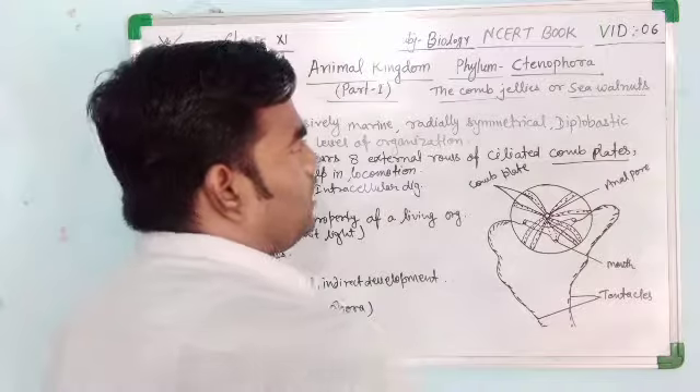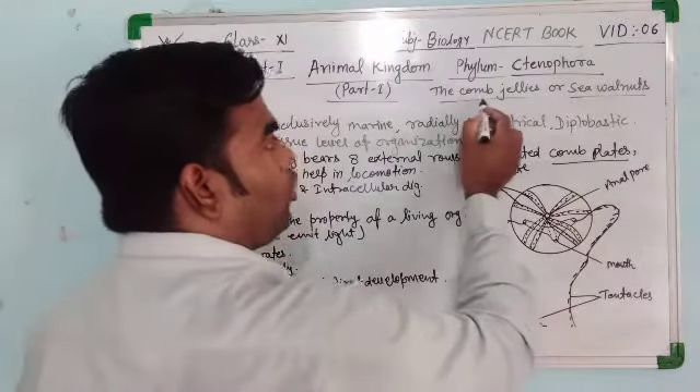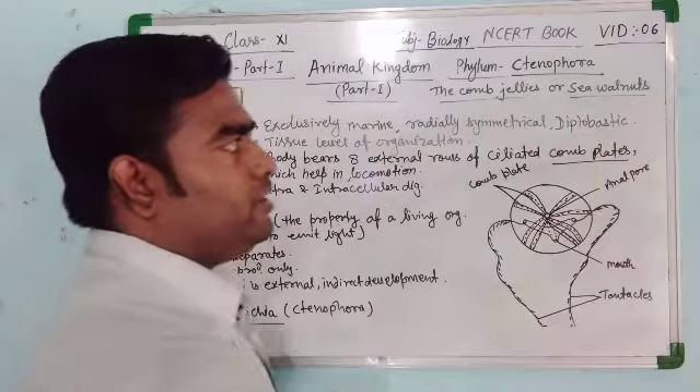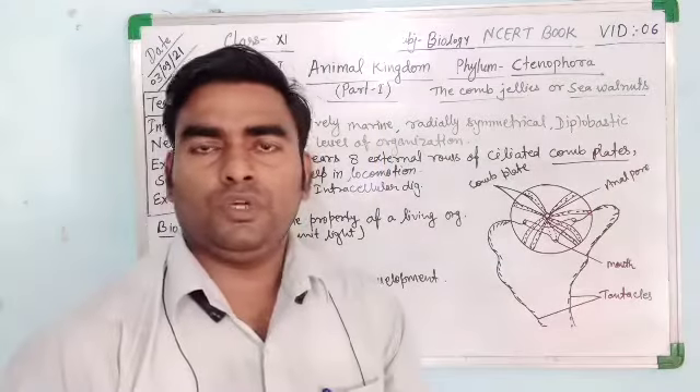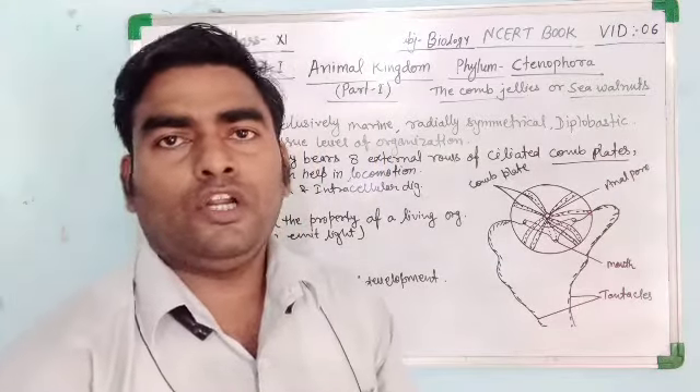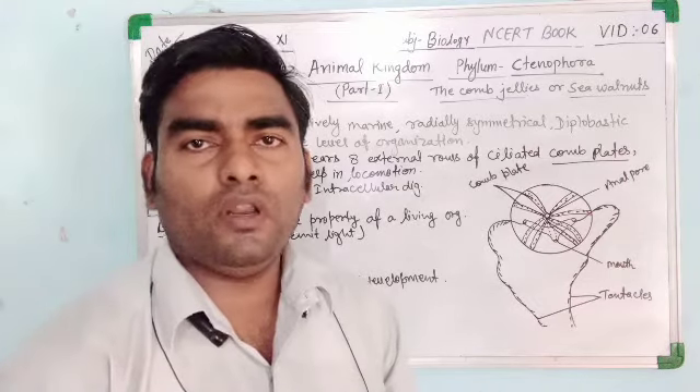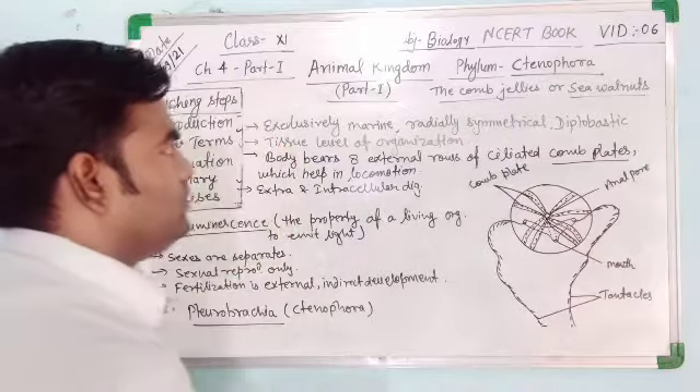Phylum Ctenophora are also known as the Comb Jelly or Sea Walnut, which is very important. Many times the question is asked: the common name of Ctenophorans, or Sea Walnut is the common name for which Phylum? So Ctenophora is the right answer.